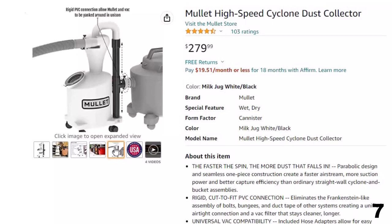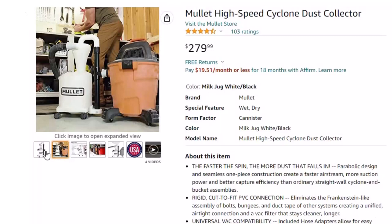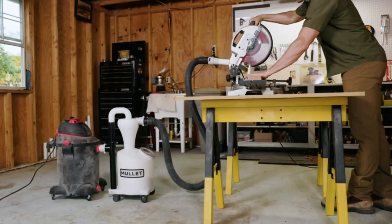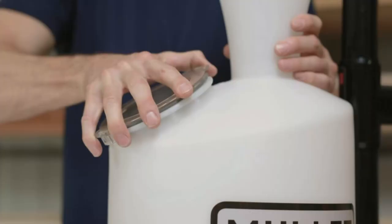The faster the spin, the more dust that falls in. The parabolic design and seamless one-piece construction create a faster airstream, more suction power, and better capture efficiency than ordinary straight-wall cyclone and bucket assemblies. Universal back compatibility: included hose adapters allow for easy connection to virtually all wet/dry shop vacuums, dust extractors, and their hoses. Red, orange, yellow or green, tall, short, big or small — Mullet is made to fit them all.